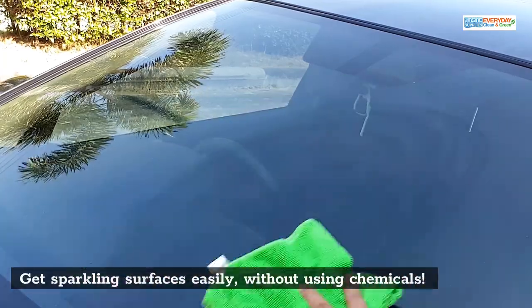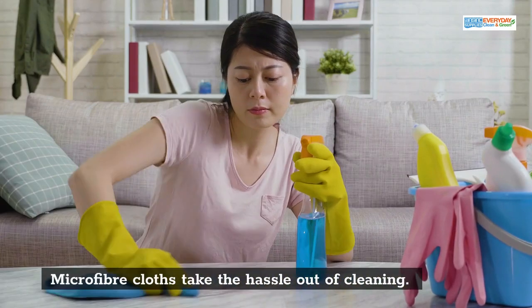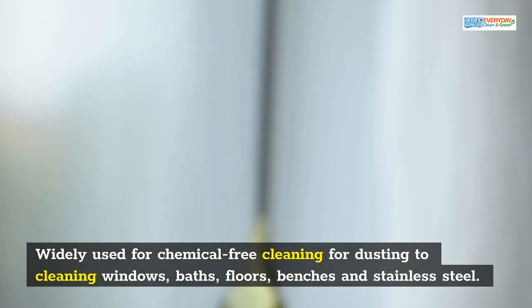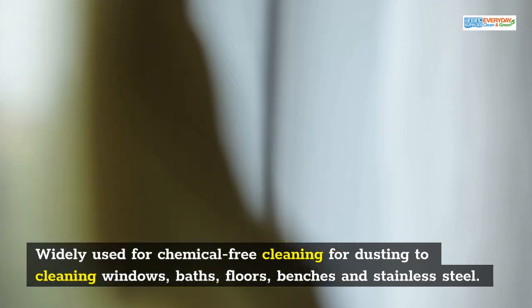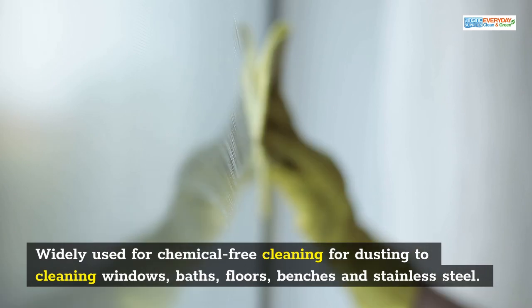Get sparkling surfaces easily without using chemicals. Microfiber cloths take the hassle out of cleaning. They are widely used for chemical-free cleaning — for dusting to cleaning windows, baths, floors, benches, and stainless steel.